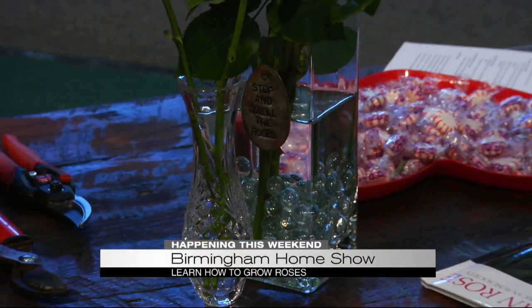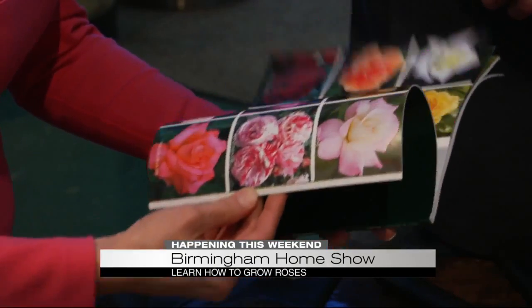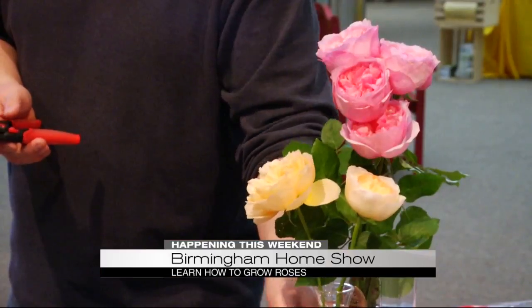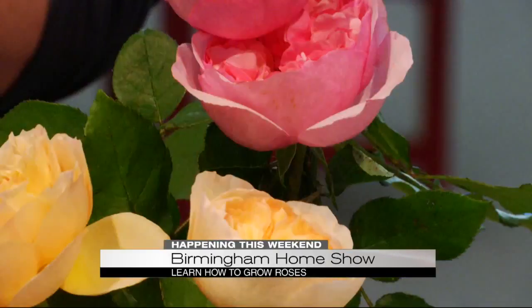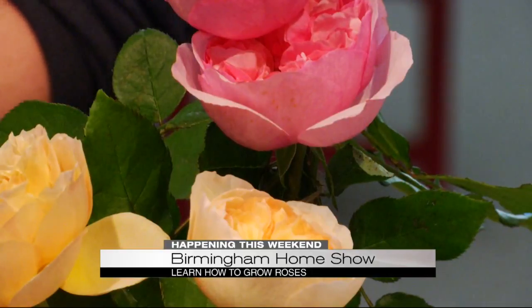And if you have a green thumb, you won't want to miss Birmingham's own redneck rosarian, Chris Van Cleve, as he shares essential garden tools and what variety of roses will grow best right here in the deep south. He says his love for roses is a family tradition that's been passed down for generations.